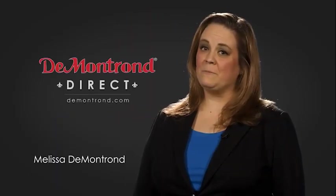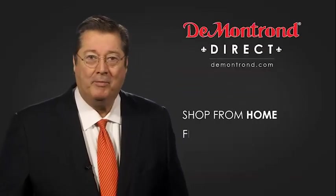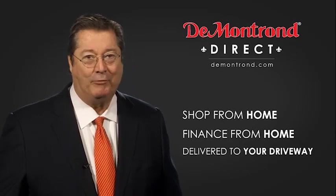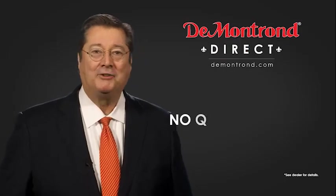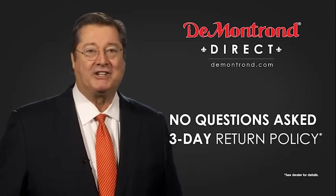DeMontrond wants to serve our community while protecting our valued customers and employees. So we're announcing DeMontrond Direct for sales and service through DeMontrond.com. Shop from home, finance from home, and have your vehicle picked up and delivered directly to your driveway. Also take advantage of historic customer incentives from all of our great brands. And with DeMontrond's no questions asked three day return policy, your complete satisfaction is guaranteed.